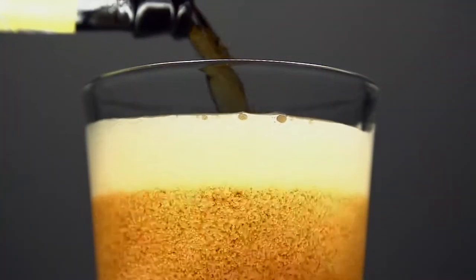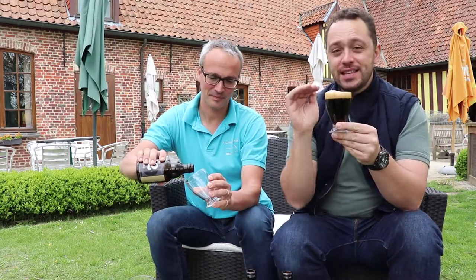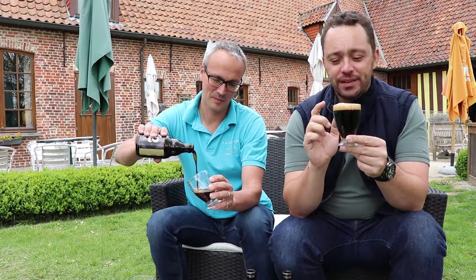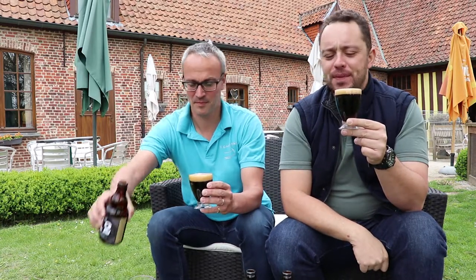I would classify this next beer as a Belgian dark strong, but it's very different from what you'd normally understand that to be. Look at this — it's 12% alcohol. Notice it's still retaining its head, not going flat like it normally would at this strength. The color is absolutely black, like an Irish stout, but at the bottom you can see a very deep red color. This is an absolutely amazing-looking beer.